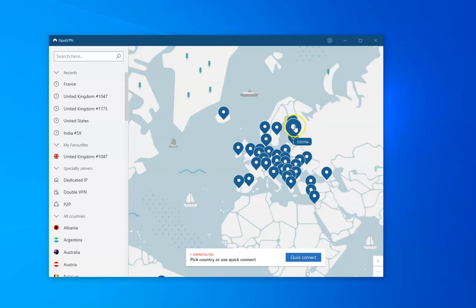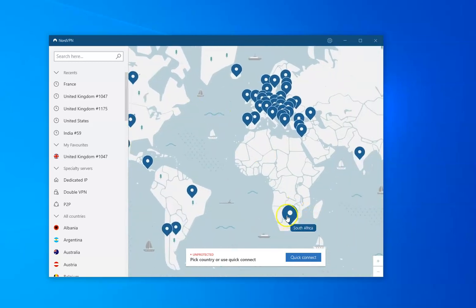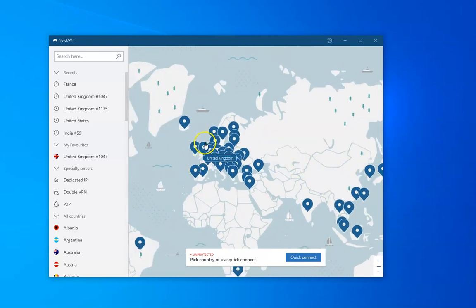The only thing you've got to be careful with is BBC, because they quite often block some VPN providers. NordVPN works as long as you just follow my instructions. Here's a big map of all the VPN servers all over the world. Each one represents a country where NordVPN have got some servers — usually dozens in each one. For the UK, there are several hundred — I think seven or eight hundred servers.